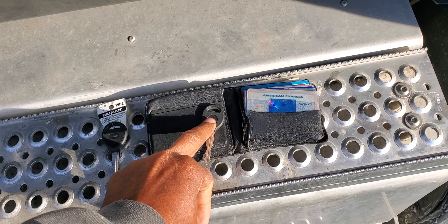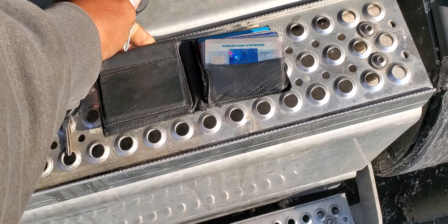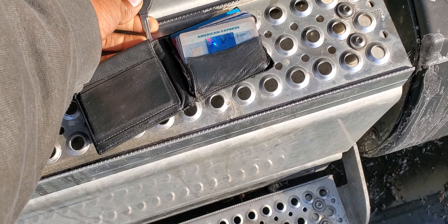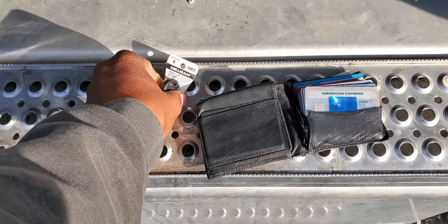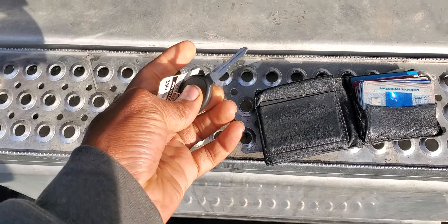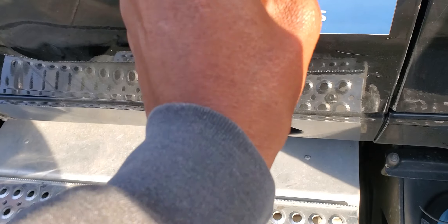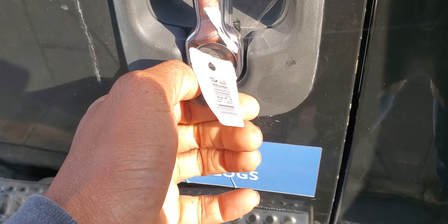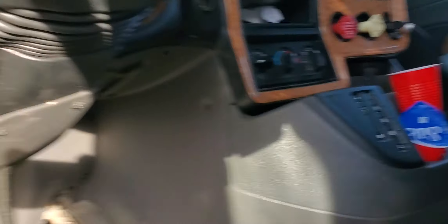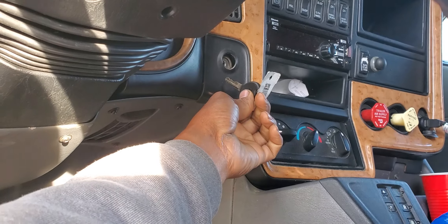This one I put in my wallet. And this one I use to put on my keychain — I use this one to start my truck.